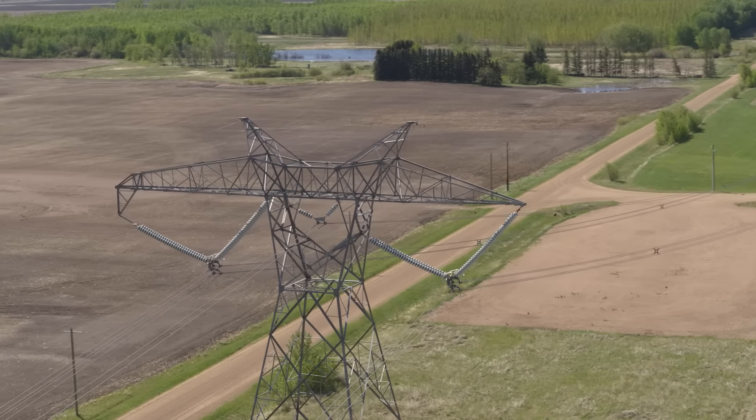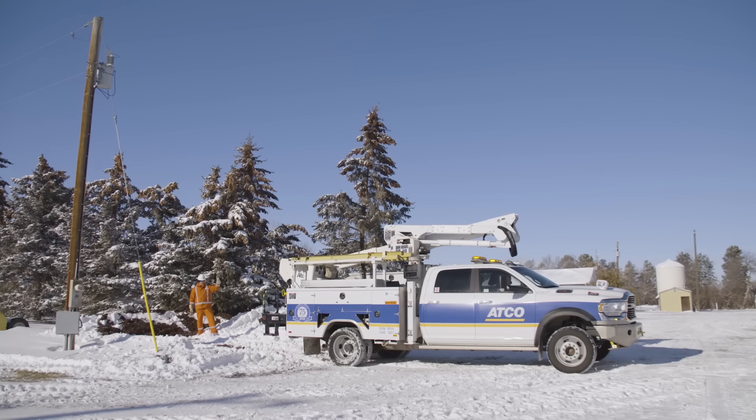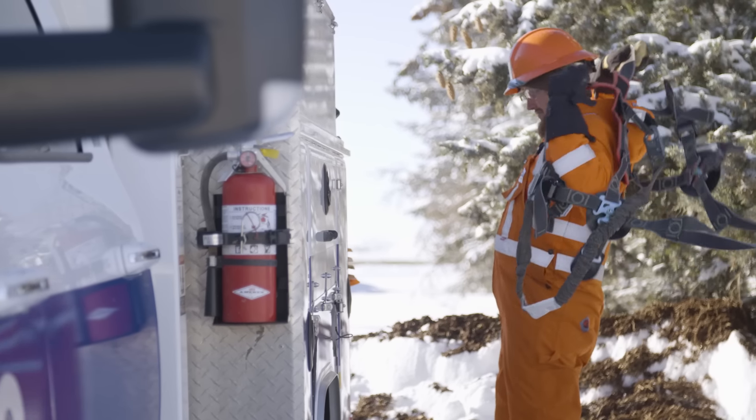From the transmission lines, the electricity travels to another substation, where the voltage is reduced, so the energy can be delivered over a network of smaller power lines called distribution lines. ACO owns and operates over 58,000 kilometers of distribution power lines that transport power through cities, towns, and rural areas across the province.